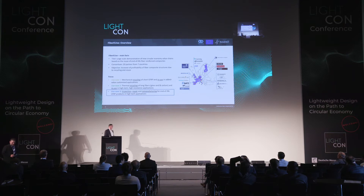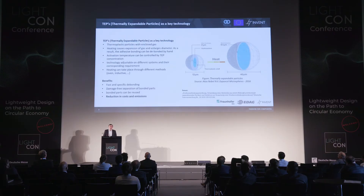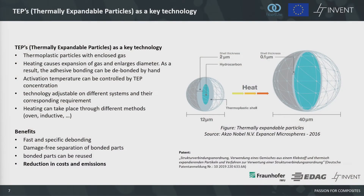Okay, TEP technology. What are TEPs? TEPs are thermoplastic particles with an enclosed gas. If you heat these particles, they enlarge their diameter, as you can see on the right side. If you mix these particles into an adhesive, you have the possibility to heat the adhesive and destroy the whole interface so that you can separate the bonded parts by hand — it's not necessarily necessary to use machines. Depending on the concentration of TEPs within the adhesive layer, you can control the activation temperature, which is between 80 and 120 degrees Celsius.